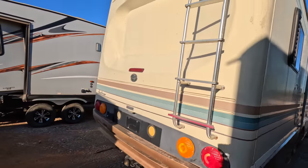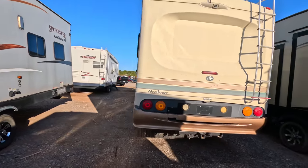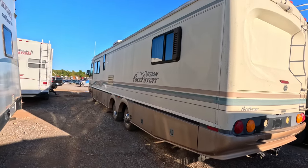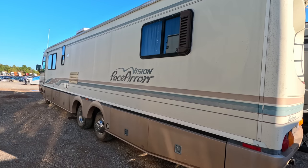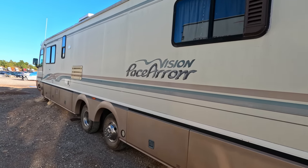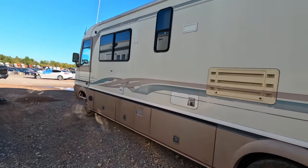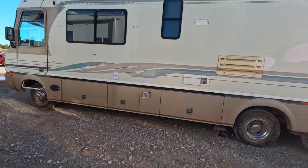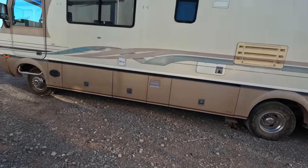It's listed as a non-runner, but non-runner doesn't scare me one bit, because the last motorhome we bought out here — the first one I ever bought on the channel — was also a non-runner. I'm sure this is probably fuel injected. It's probably got a GM 454 or something under the hood — just guessing.